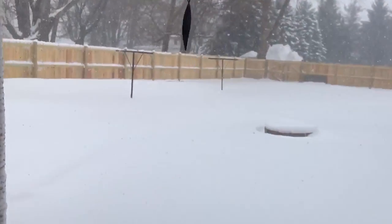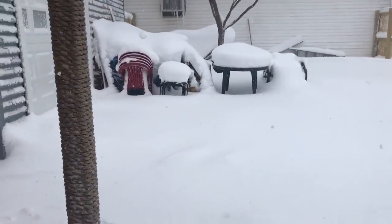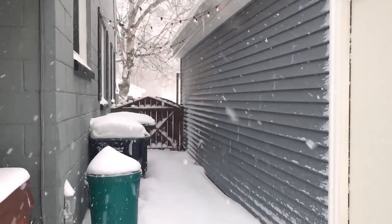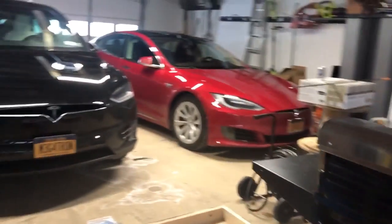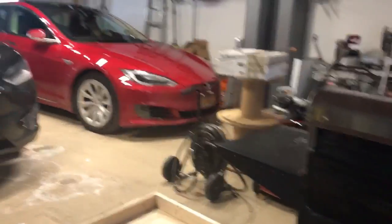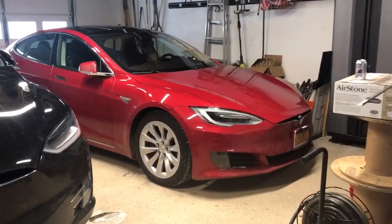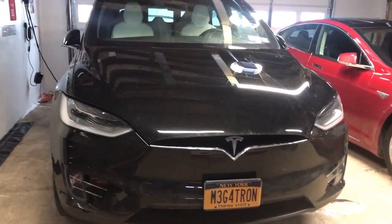It's really snowy out here. Tomorrow we gotta drive the X all the way to Toronto — we're here in Buffalo — to get it fixed. I'm hoping they give us a good rental car. I wouldn't mind an S, but I'd rather have an X as a loaner car.